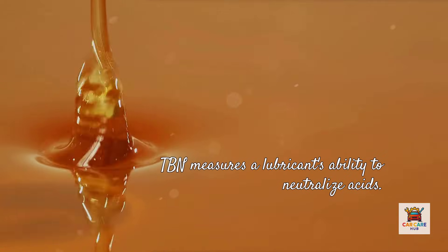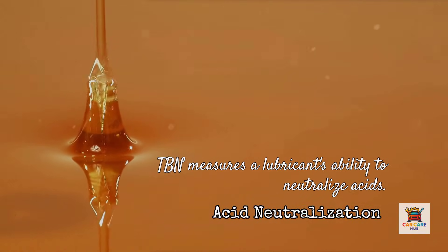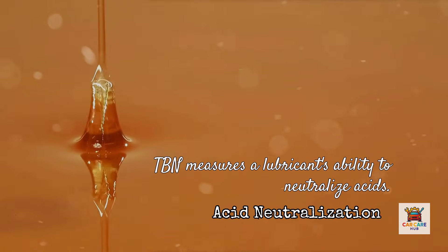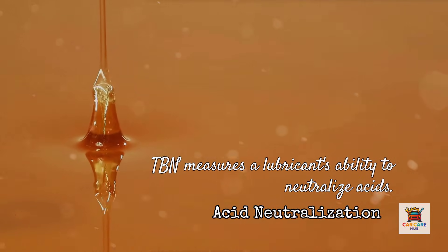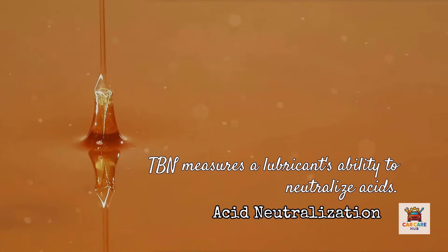Total Base Number measures a lubricant's ability to neutralize acids. As oil ages, TBN drops; when TBN hits zero, the oil can no longer neutralize combustion acids and corrosive wear accelerates. Amsoil maintains higher TBN for longer periods compared to competitors in extended drain testing.